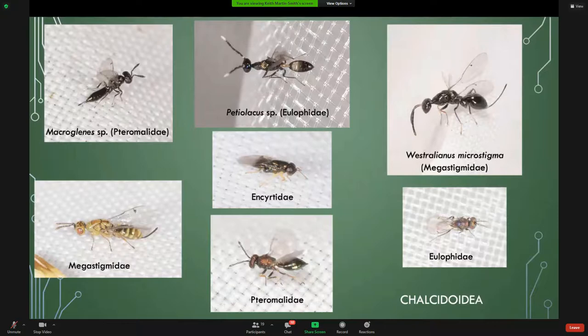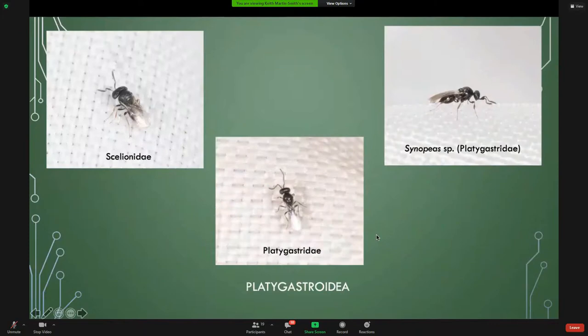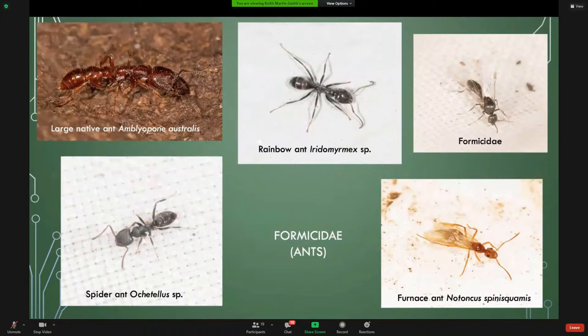Another big group of wasps: top left we've got a spider parasite, and the other two are parasites of butterflies. The ones that are spider parasites often have reduced wings for running around in the vegetation. Lots of ants of different kinds — some from the lighthouse, some from under rocks, some from the beating sheet. We've got a very primitive big orange ant at the top left with quite impressive jaws, a rainbow ant in the middle, and what's called a spider ant at the bottom, though that's a bit of a misnomer for this particular group.